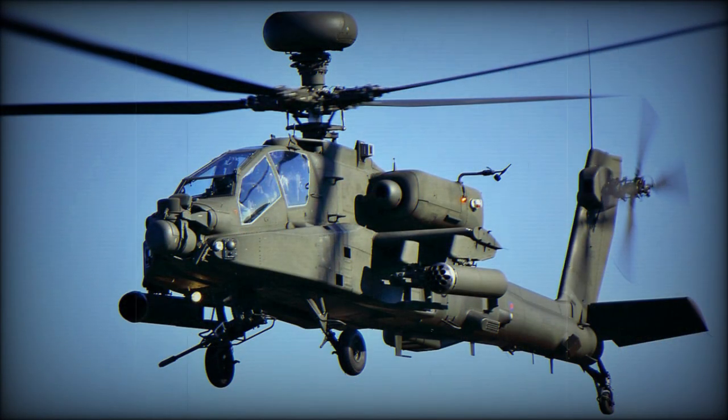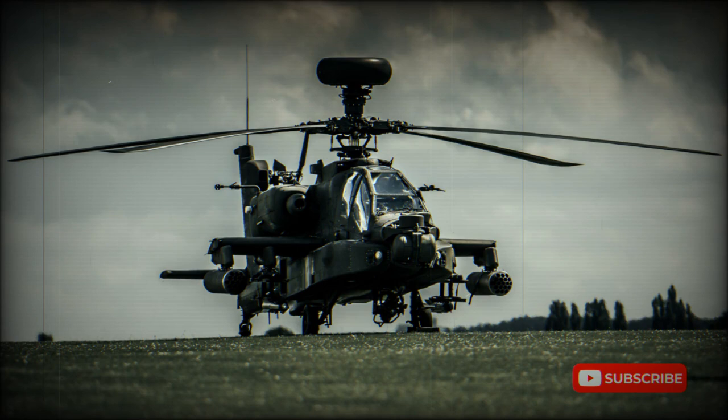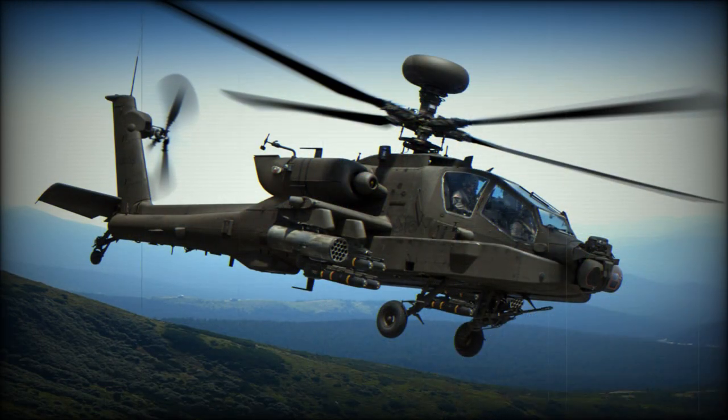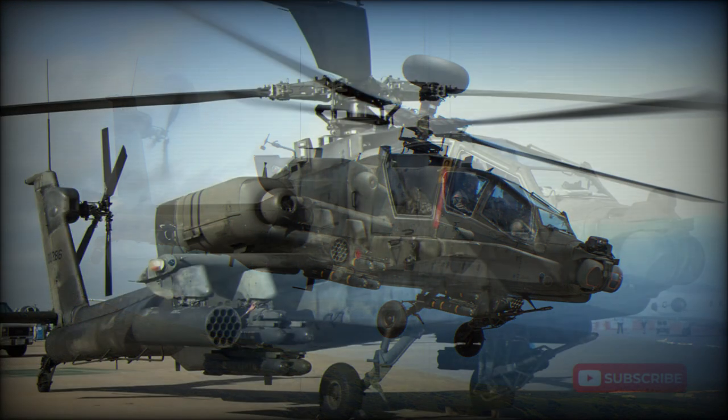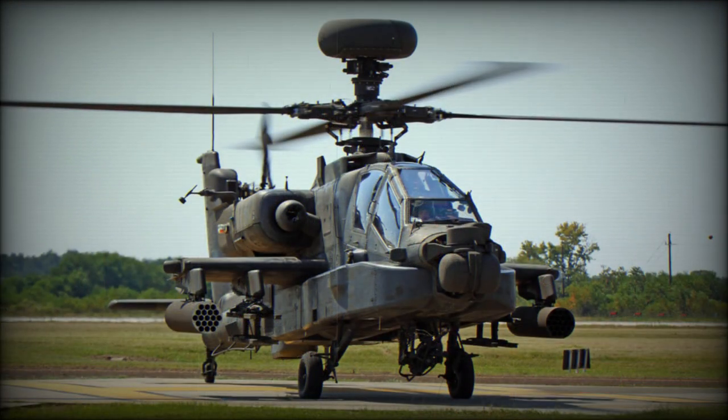Features of the Apache include two T-700 engines flat-rated to provide high emergency power, with large black-hole IR-suppressing exhaust systems, a large flat-plate canopy with boron armor, multispar stainless steel and glass-fiber rotor blades designed to withstand 23mm hits, comprehensive avionics and weapon fits, and numerous features to protect the crew, including crash-resistant seats and an airframe designed to withstand ballistic impact from guns up to 12.7mm caliber.